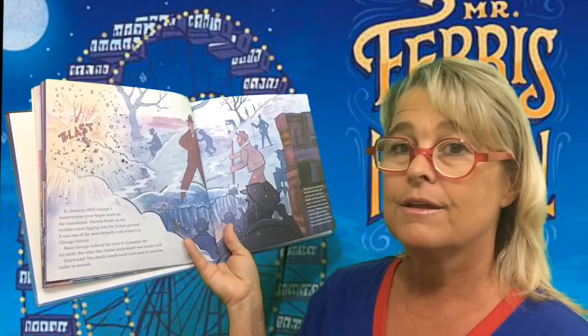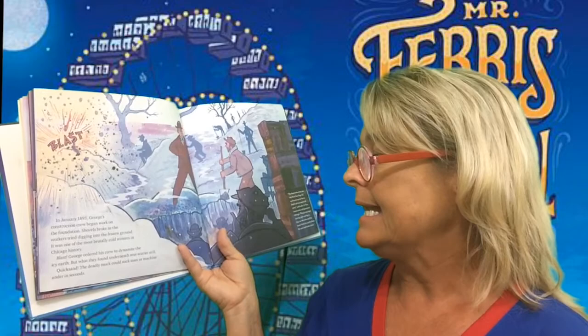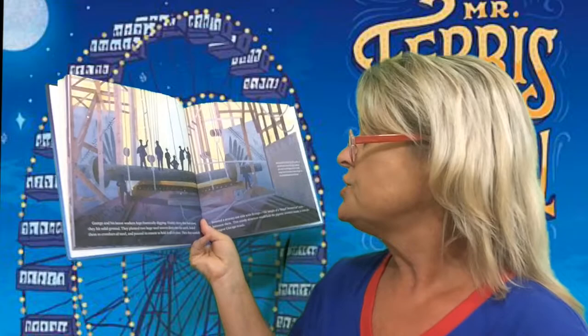In January 1893, George's construction crew began work on the foundation. Shovels broke as the workers tried digging into the frozen ground. It was one of the most brutally cold winters in all of Chicago's history. George ordered his crew to dynamite the icy earth. But what they found underneath was scarier still — quicksand. The deadly muck could suck man or machine under in seconds. The frost at the wheel site was three feet deep. The quicksand, twenty feet in depth, and saturated with water, said Luther V. Rice, construction and operations manager. Pumps were kept running night and day to keep out the water, and live steam had to be used to thaw the sand and broken stone.